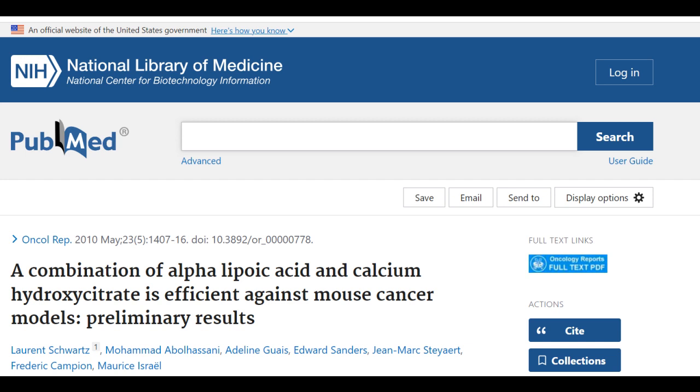The study's primary author is French oncologist and radiotherapist Laurent Schwartz. He studied in France and at Harvard Medical School, and worked in Massachusetts.